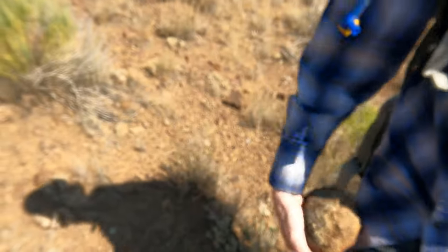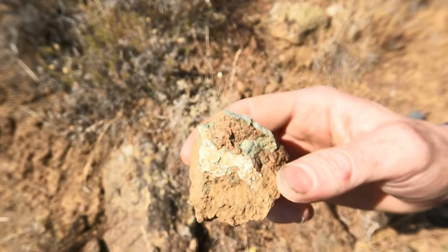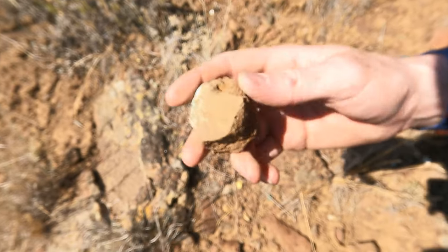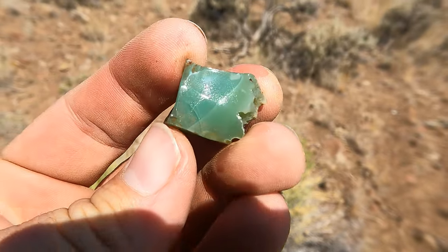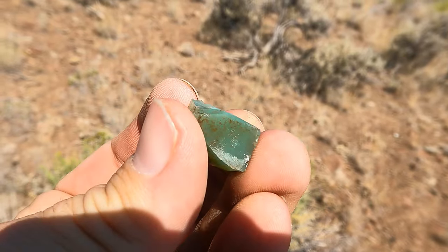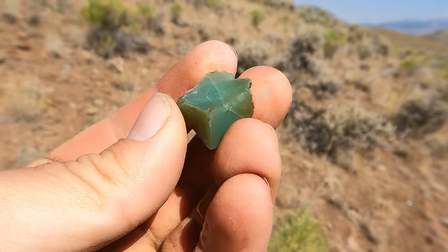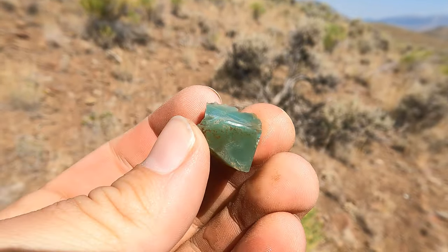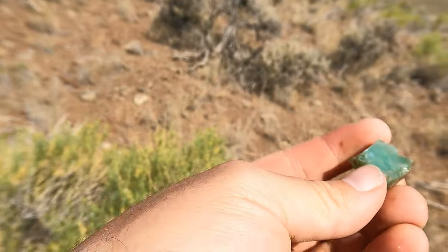I want to cut that so bad — maybe I'll have to find somebody who can cut it. Tim just pulled that out, we've got some green on that one. Tim found something he wants to show me — look at the green! If we can find a big piece of that, wow, that is beautiful stuff. It almost looks like jade but it's not — it's basically an agate jasper that's green.